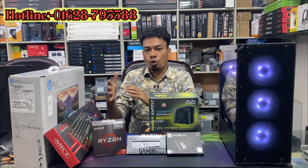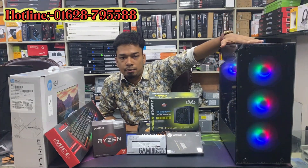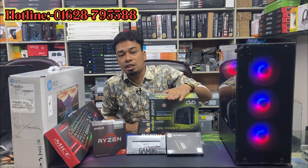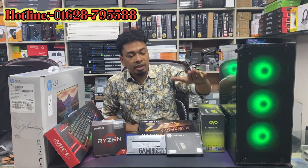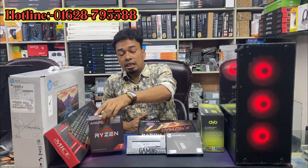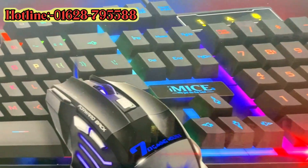So we have done this PC build-up. We do this power supply, now we have done this power supply. We have a keyboard and mouse: iMacser AN300 combo gaming keyboard mouse.